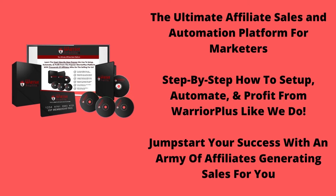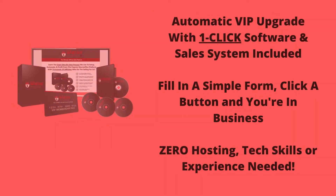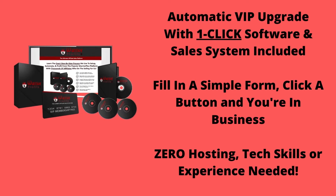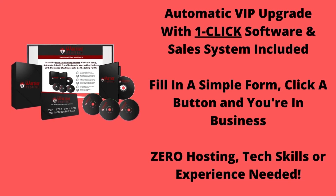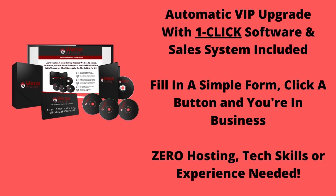Jumpstart your success with an army of affiliates generating sales for you. Automatic VIP upgrade with 1-click software and sales system included. Fill in a simple form, click a button and you're in business — zero hosting, tech skills, or experience needed.